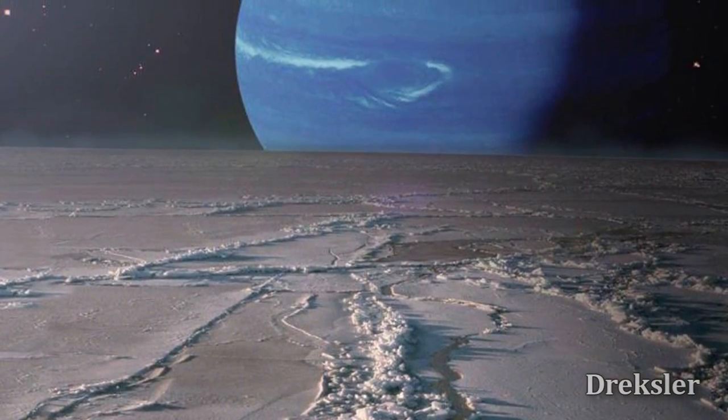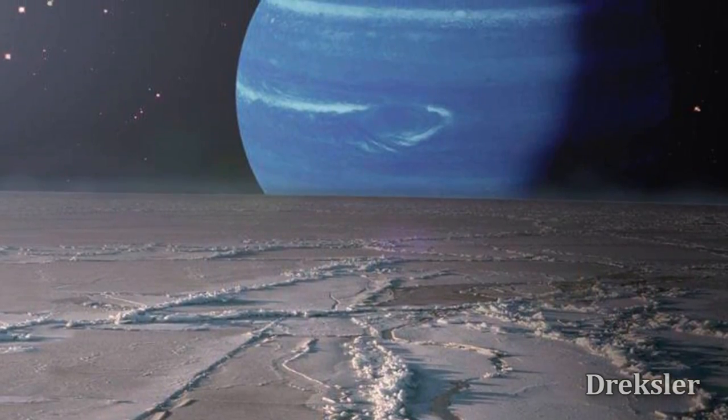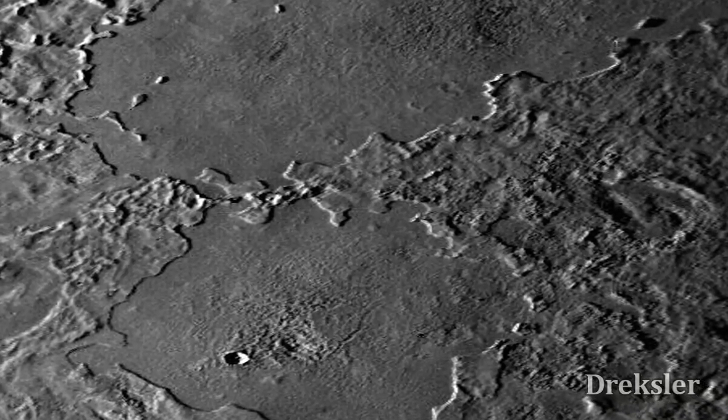So what would standing on this place feel like? Well, it depends on where we land. Upon landing, we would notice that the surface doesn't have a lot of craters, because the surface is fairly young.